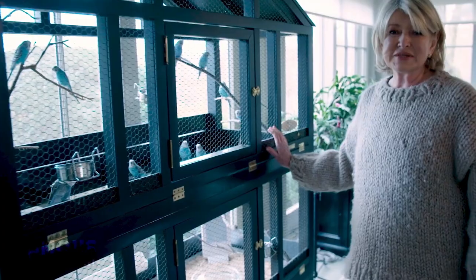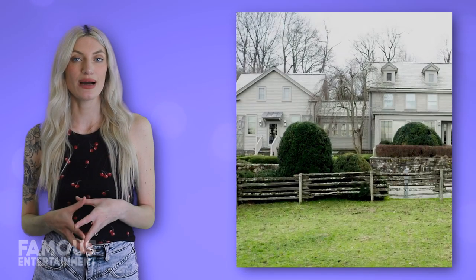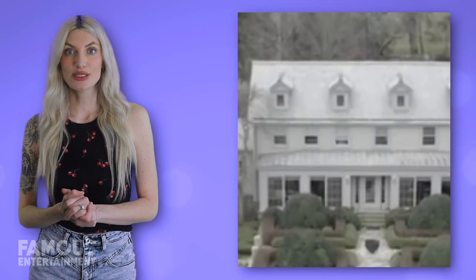Martha has tended to her peaceful farm property for over 20 years, and each year she seems to add more and more to beautify and upkeep it. Martha uses the main home on the property as her residence, which is a three-story farmhouse first built in 1925 and often referred to as the Winter House.